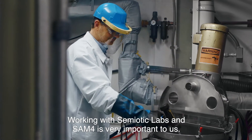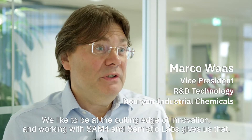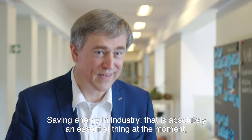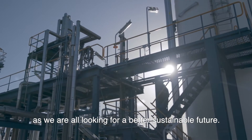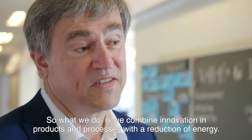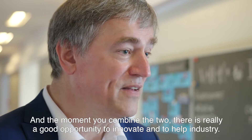Working with SEM4 and some other labs is very important to us — we like to be at the cutting edge of innovation. Saving energy in industry is absolutely essential at the moment as we are all looking for a better, sustainable future. What we do is combine innovation in products and processes with a reduction of energy.